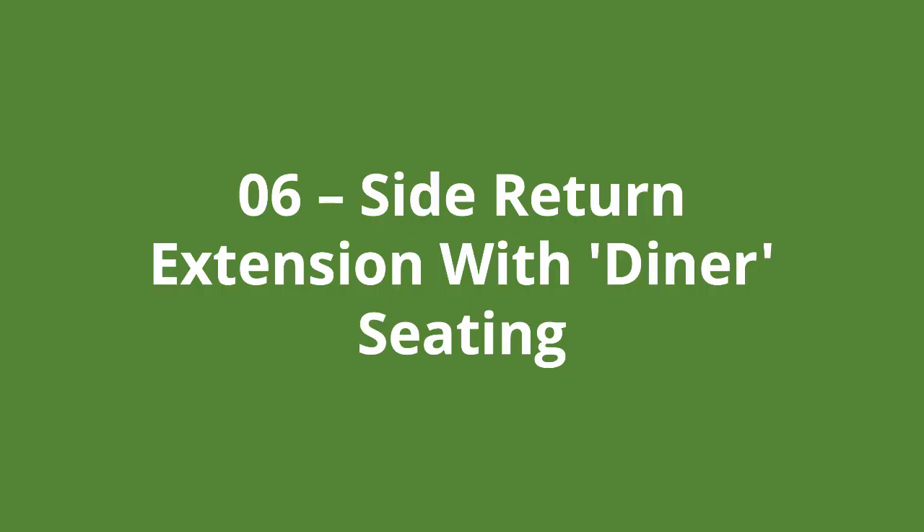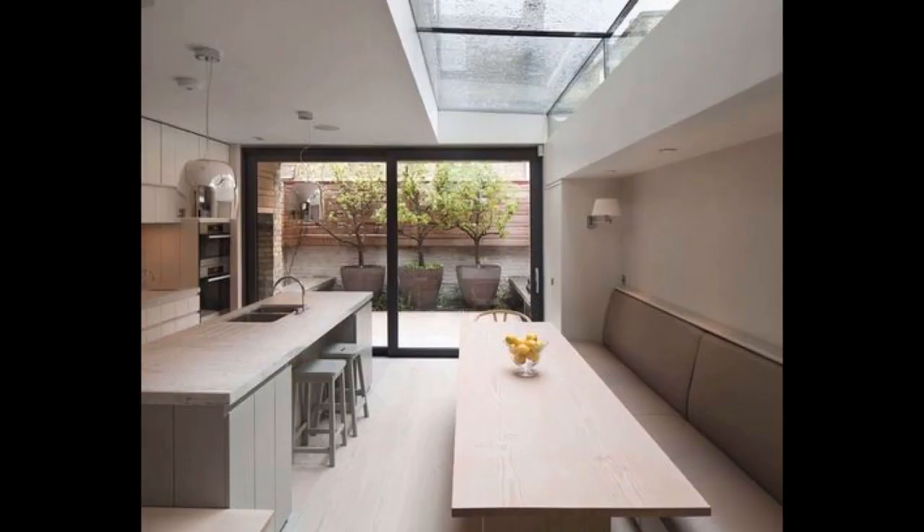Number six is a side return extension with diner seating. The first thing that pops out is the diner style table and seating arrangement on the right. The colour scheme is a bit too samey and could have been made more exciting, but I'm taking nothing away from the slick design. Again, the rear garden looks part of the kitchen, which is an essential element of any kitchen extension design.